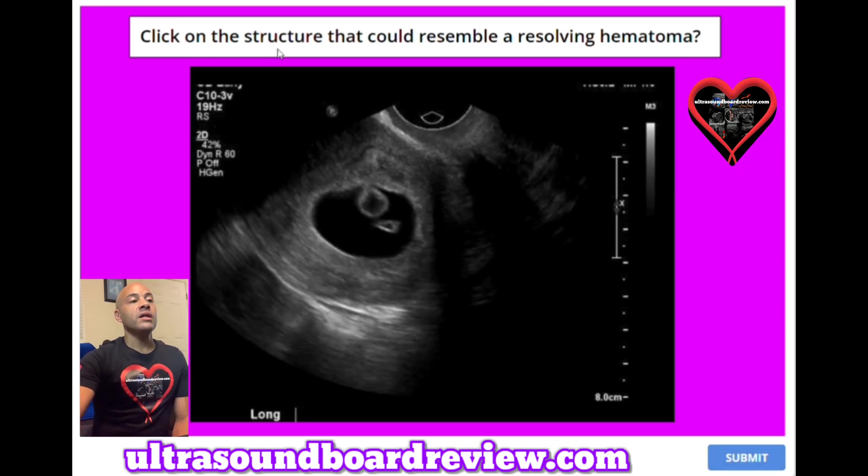Question 34: Click on the structure that could resemble a resolving hematoma. The answer is right here — this is called a chorionic bump.